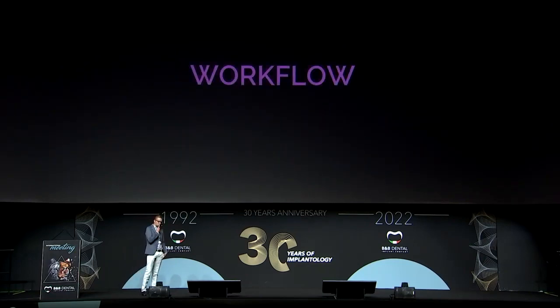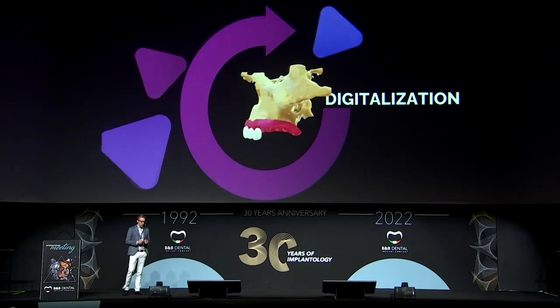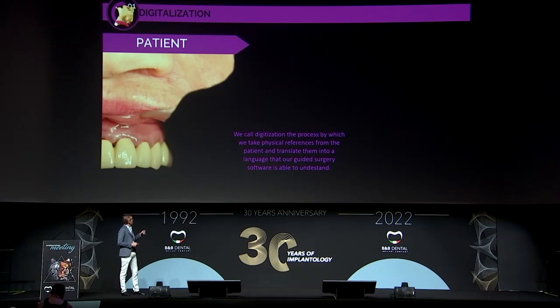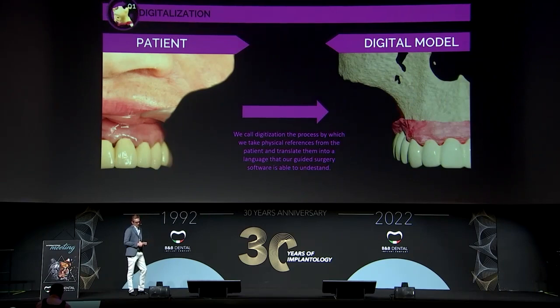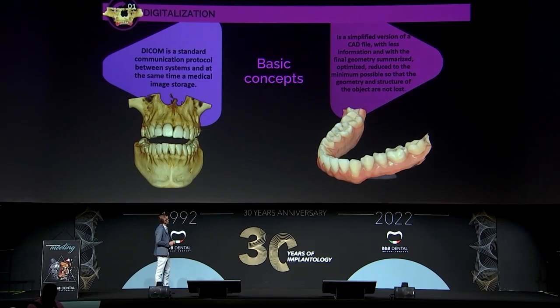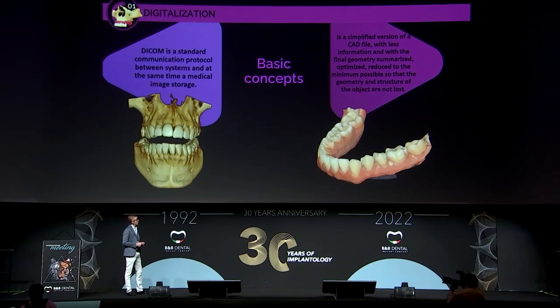The first step is digitalization. What we call digitalization is taking all anatomic structures from the patient and translating them into a language that our B&B software is going to be able to understand. We use two kinds of files. The first one is DICOM, which gives us information about the bone and low-resolution information about the teeth, and STL files. Depending on the scanner you are using, OBJ or PLY files may be used too.